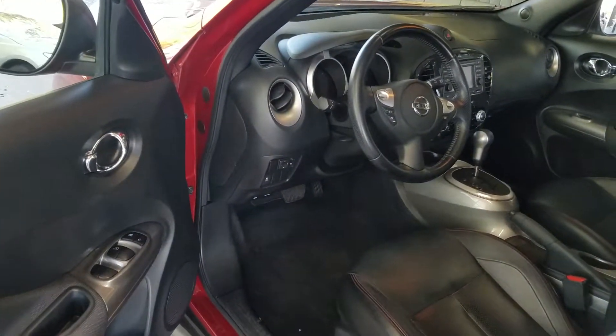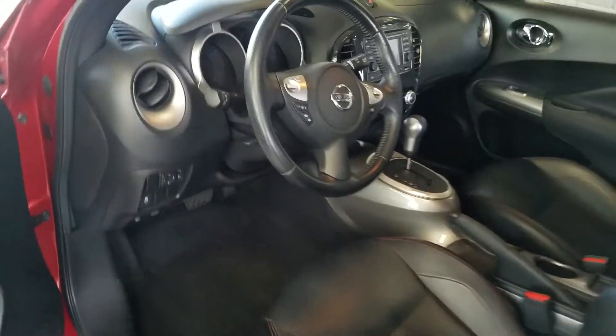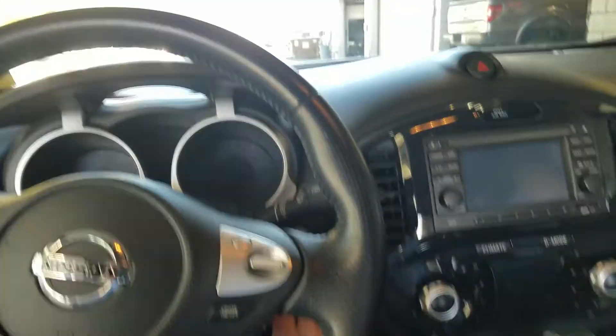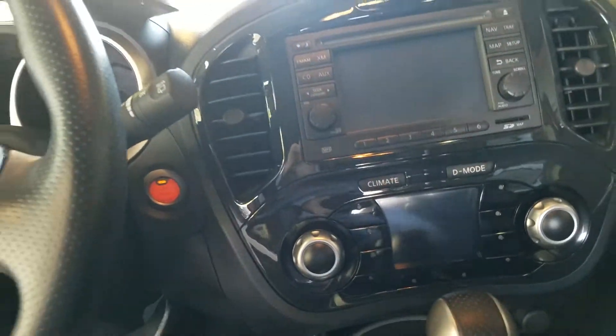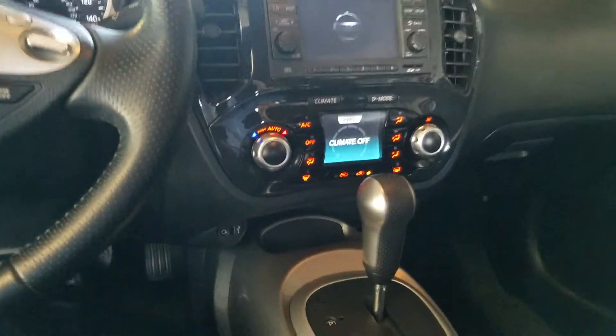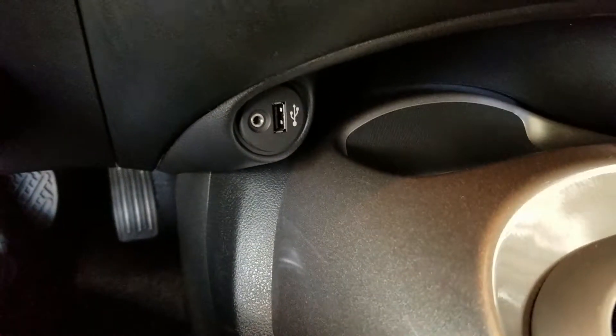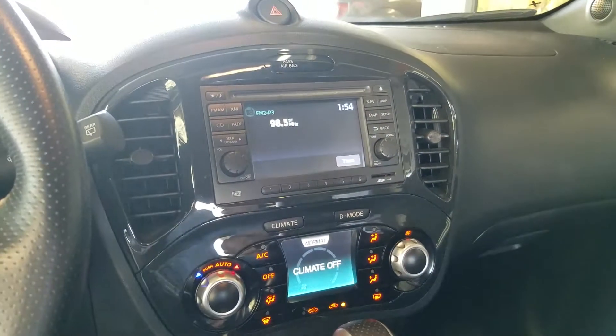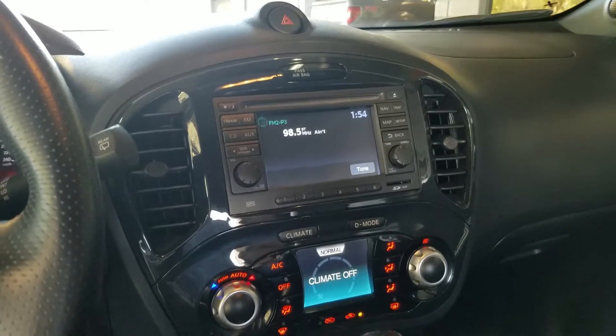This Juke is pristine inside and out. Has a push-button start, USB and auxiliary ports, and even has navigation ability on it.